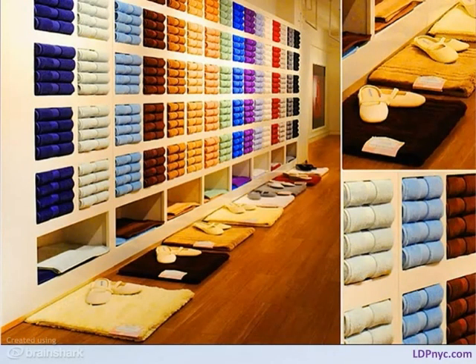For the traditionalist, we have a team of the best stylists in the business. A towel wall can present a myriad of challenges, or in this instance, it enhances the space and the story with its perfection.